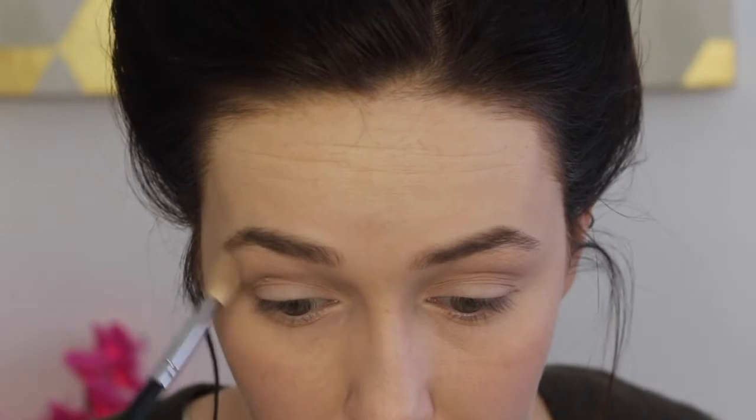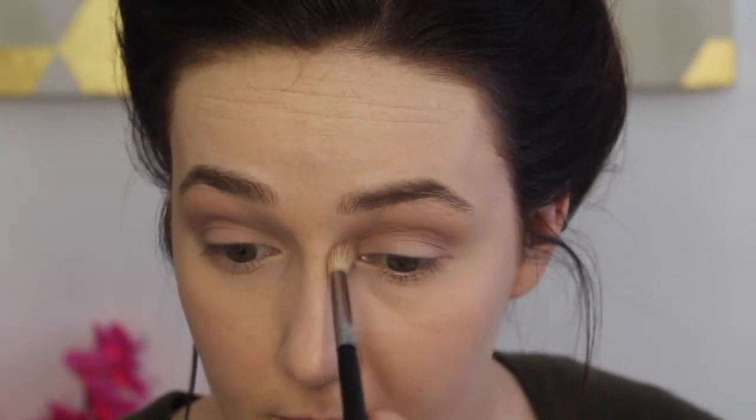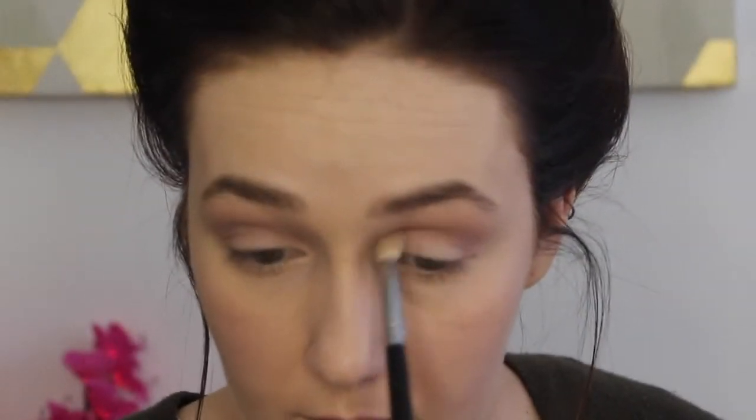Then I'm going to take the shade mac and cheese and really start to focus this more in the crease. I don't want to bring it up too high yet because we're going to get a little smokier later. As I have less product on my brush I'll flick it up a little bit more just to make sure I don't have a harsh line. This is a very pretty cool mauve eyeshadow. I would definitely wear this on a day-to-day basis because it's just a beautiful spring color. I'm so excited for spring shadows, spring lip colors, spring blushes - I just feel like winter has been so dark and drab.